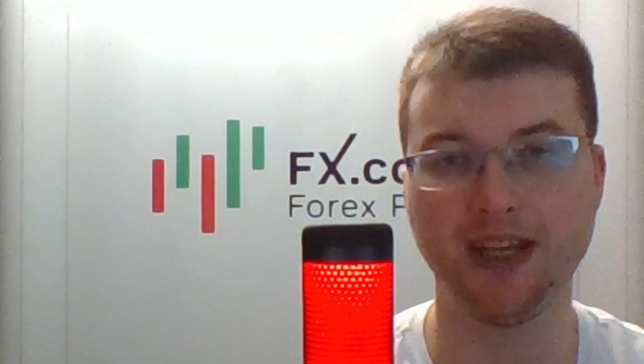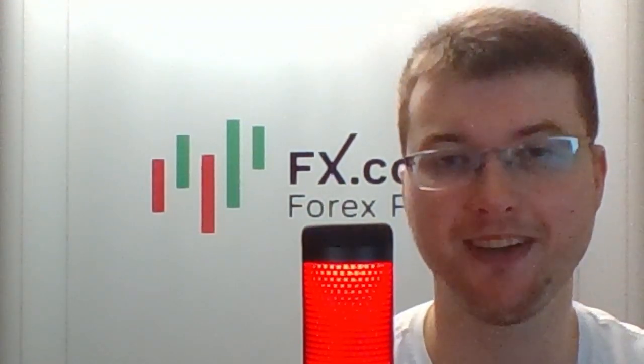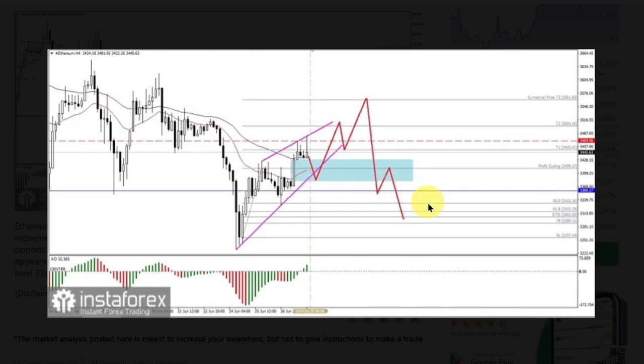Ethereum, on its 4-hour chart, is seen trying to test the level of 3504.45, which is confirmed by its price movement above its two moving averages. If this level is successfully broken, there's an opportunity for Ethereum to continue its strengthening, up to the level of 3561.601.